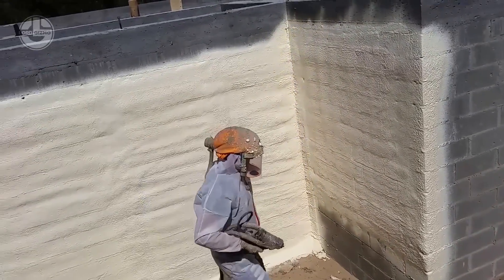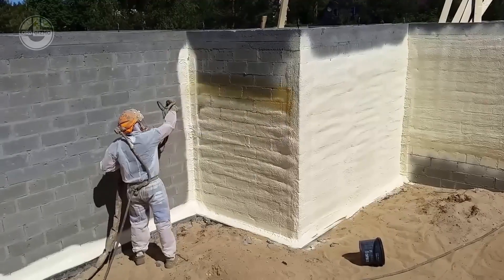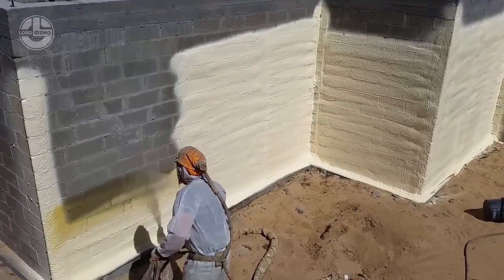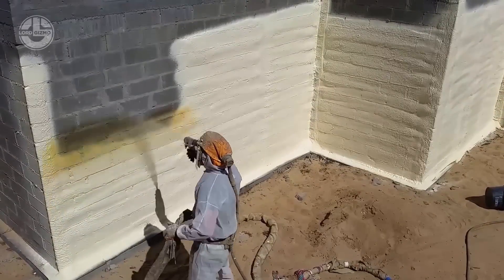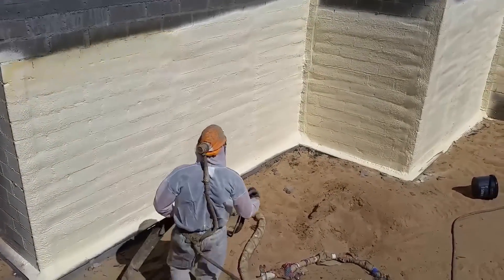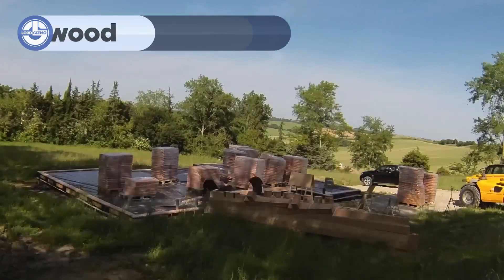Not only does it improve energy performance, but it also adds an extra layer of soundproofing and durability to your home. Plus, watching the foam expand and cover walls so quickly definitely looks like a fun, satisfying task.